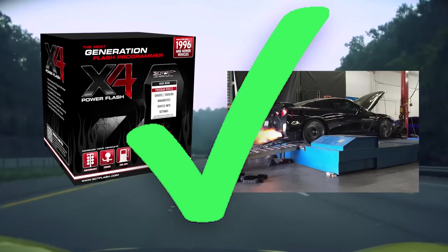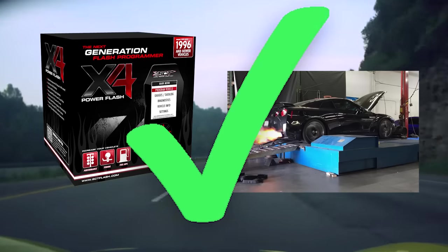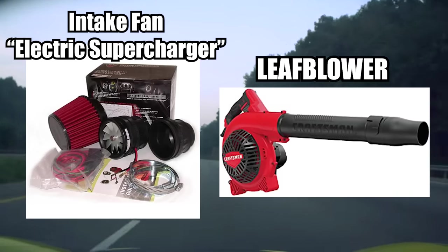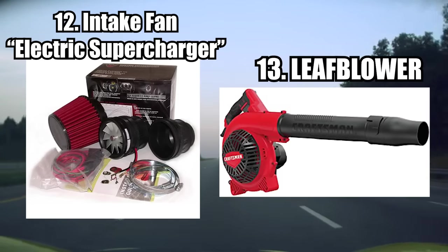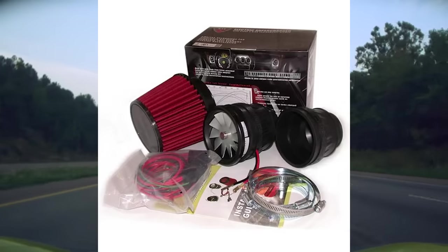Flash tuning and dino tuning are real methods and I highly recommend saving up money for a proper tune. Next: intake fan — marketed as an electric supercharger — and leaf blower. Both of these are jokes, but the leaf blower is the real one of this entry. Intake fan — or what the market calls an 'electric supercharger' — actually doesn't do anything. It's fake.